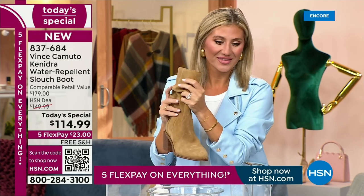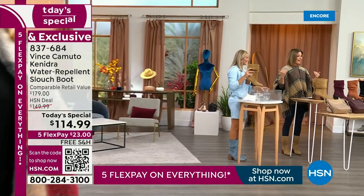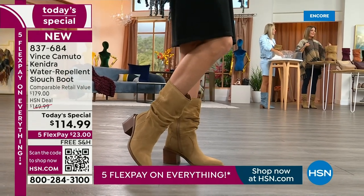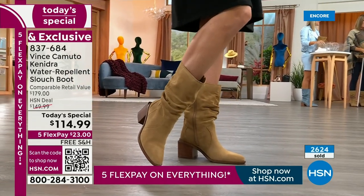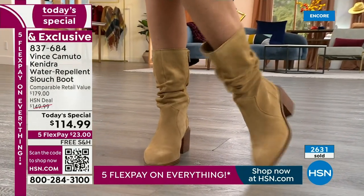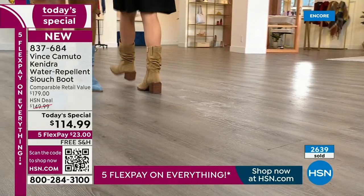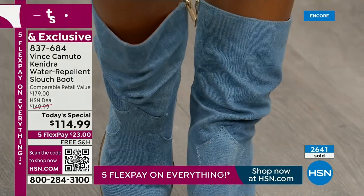I don't think you can go wrong with this boot — I can't think of a way you couldn't wear it. You can't really make a mistake with such a classic, beautiful, gorgeous style. The slouch boot is the hit of the season. If you order yours now, there's only one show remaining this hour where I probably have all the colors and all the sizes. You can order over the phone, go to hsn.com, or best of all use the HSN app. Tap it, get it home for $23. Free shipping, so you never have to worry about shipping with Vince Camuto tonight.